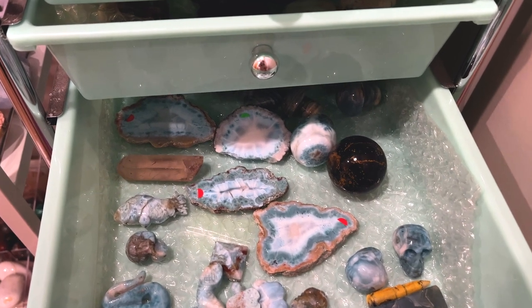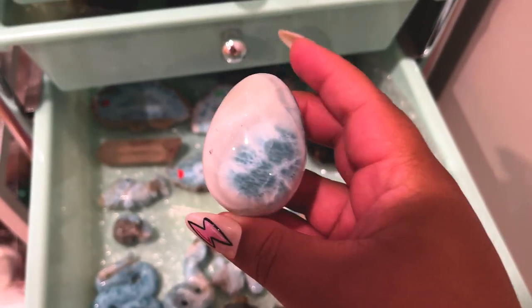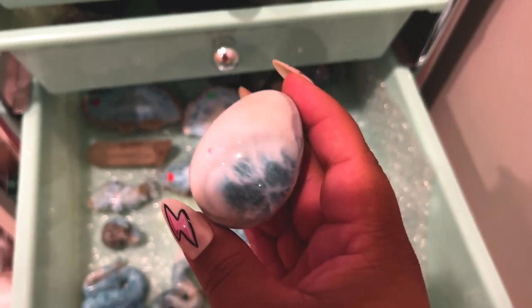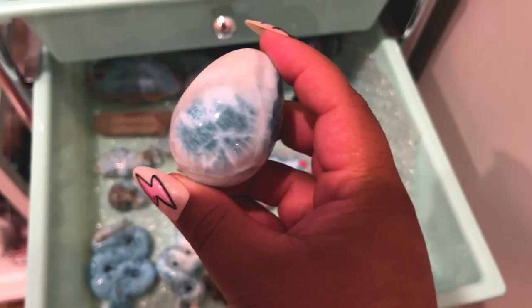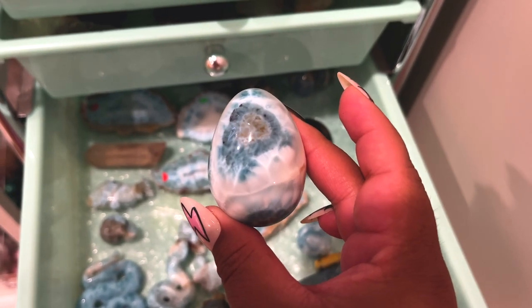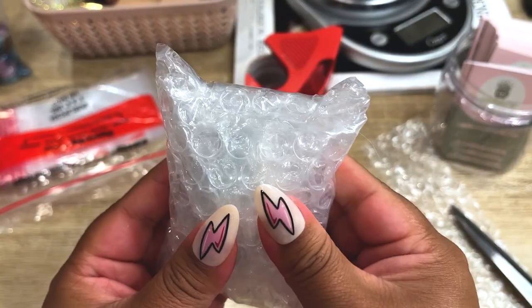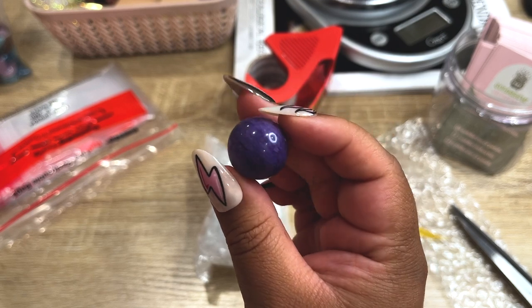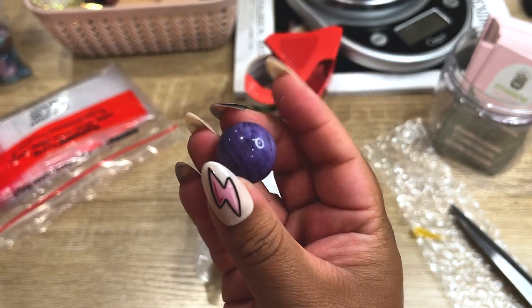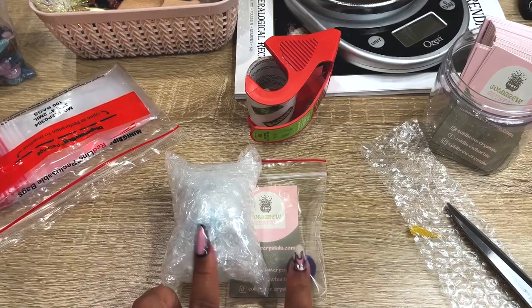This next order is super cool — they got the other larimar egg that we picked up in Denver. These larimar pieces are all from the same vendor, so if you get one, they're from this really special vendor with super high quality pieces. Let's get this egg packed up. And because they ordered such an expensive piece, we are going to give them this mini charoite sphere — this is our last mini charoite sphere.